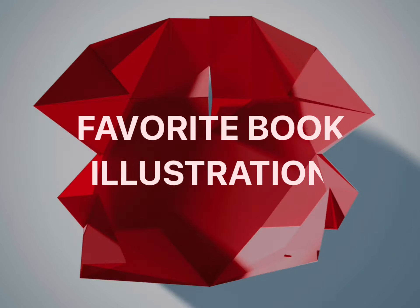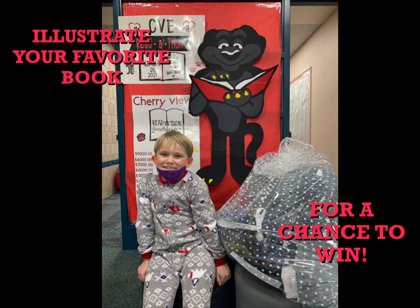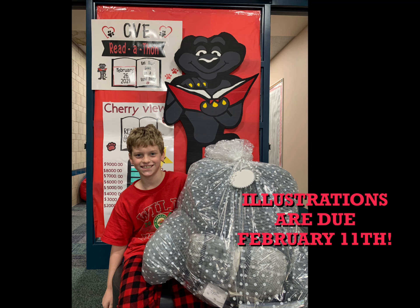Another fun activity is the favorite book illustration. Each child at Cherryview will be bringing home a piece of paper for the book illustration, due back on February 11th. There will be one winner in kindergarten through second grade and one winner from third through fifth grade for one of these cozy reading baskets. Be sure to get your illustrations in by February 11th.